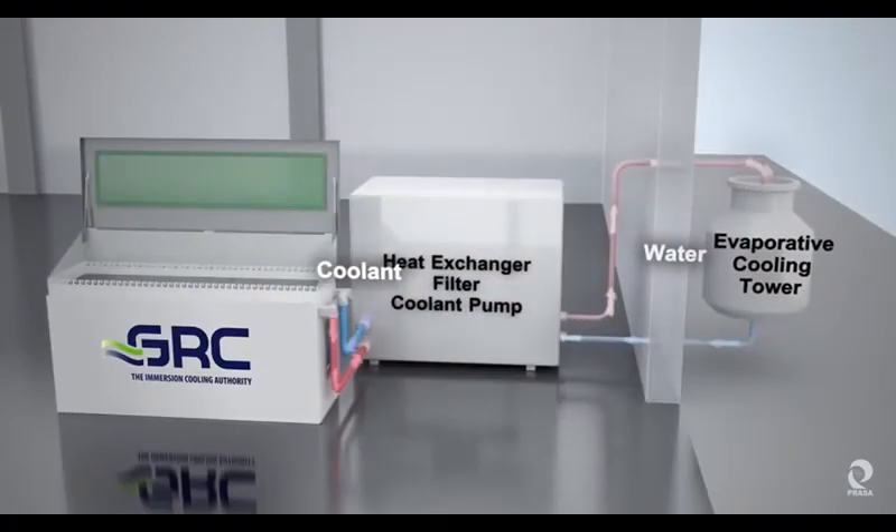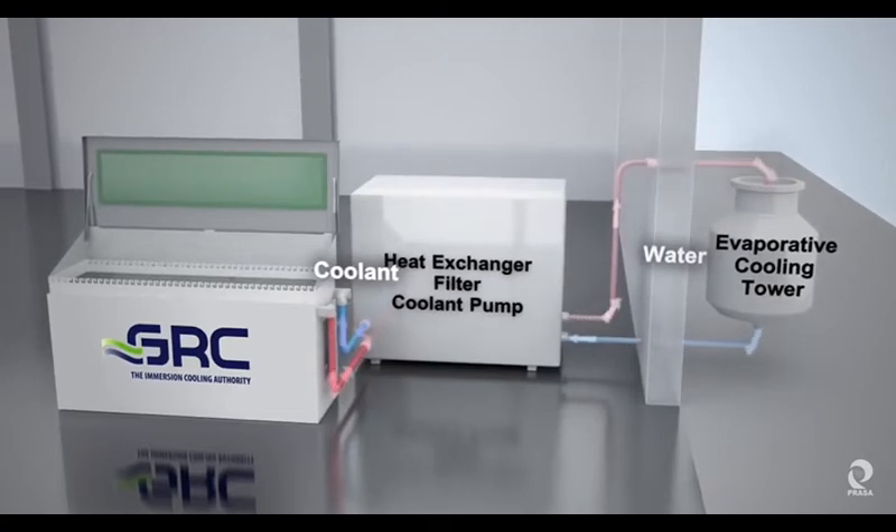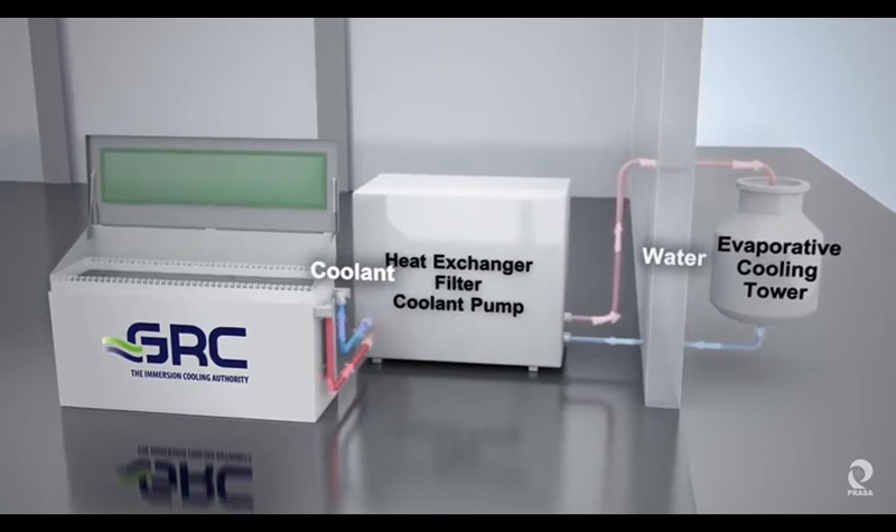Heat produced by the servers is captured by the coolant as it circulates through the rack. The coolant distribution unit — the CDU — which is 2N redundant, manages the coolant flow and temperature with pumps, filters, sensors, and heat exchangers.